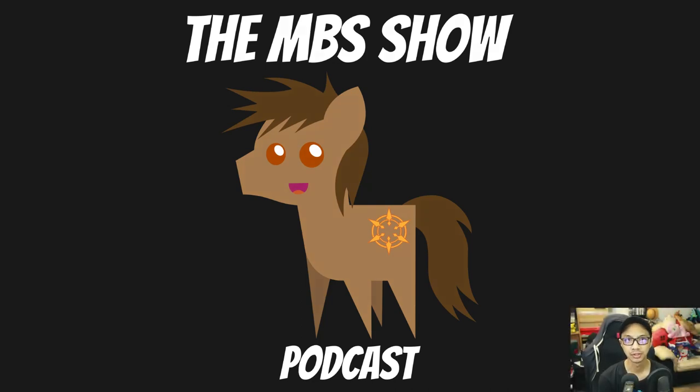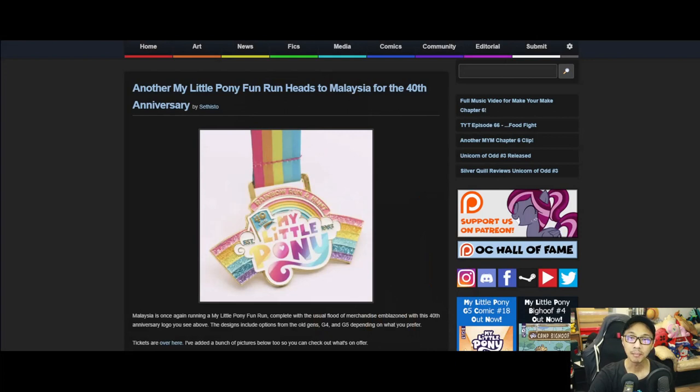Hello and welcome to the MBS Show, episode number 526. I am your host Roman Sunzo, and we have some news for you this week, so let's hop right into it.